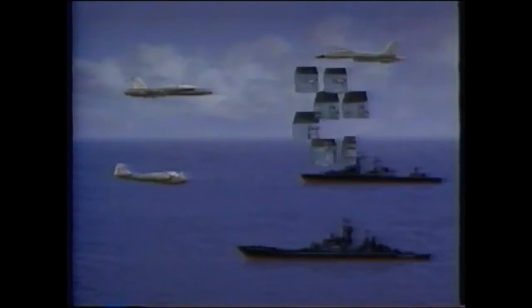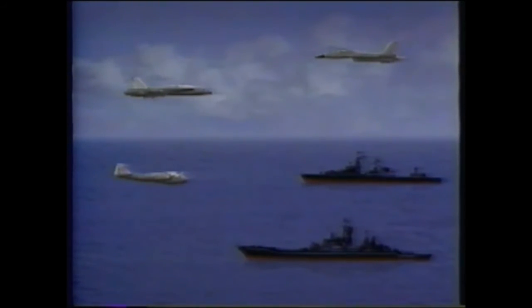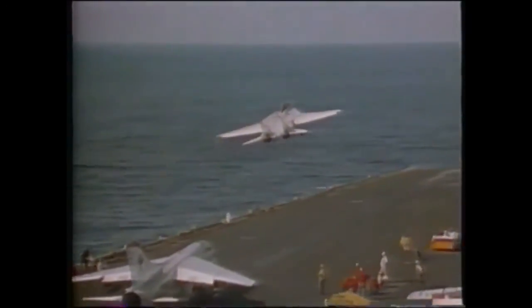The AN-ALQ-165 ASPJ, designed by ITT and Westinghouse, is the most advanced internal ECM system for frontline Navy and Air Force fighter aircraft. ASPJ, now in production, provides tactical aircraft with the latest in airborne self-protection, countering the most modern weapons known to us. ASPJ will effectively counter threats to tactical aircraft well into the 21st century.